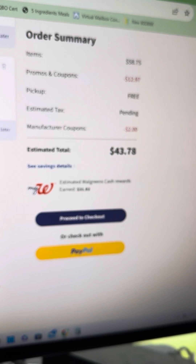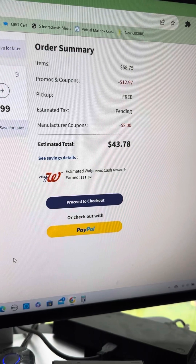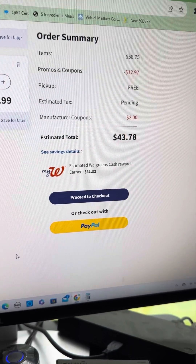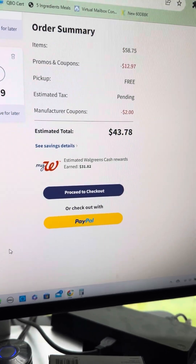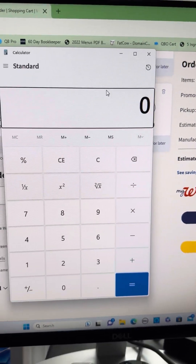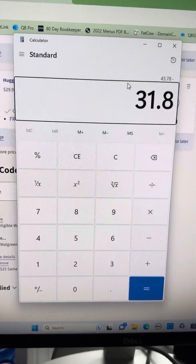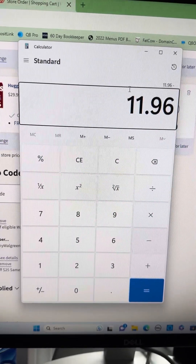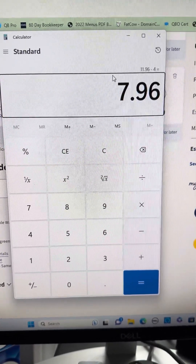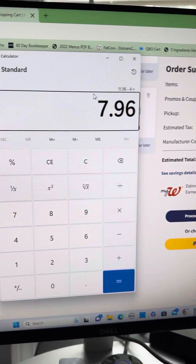My subtotal was $58.75. I had promos and IVC coupons at $12.97, plus a $2 manufacturer coupon for the Dove, making it $43.78 out of pocket. But I would earn $31.82 back. So $43.78 minus $31.82 is $11.96. And I personally have a $4 Ibotta rebate for the Huggies, which would bring my total cost for this transaction to $7.96, down from $58.75 initially.